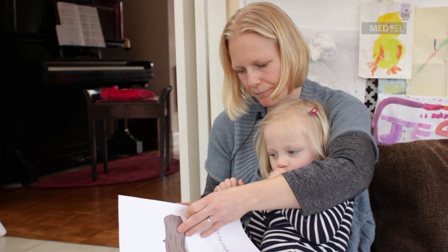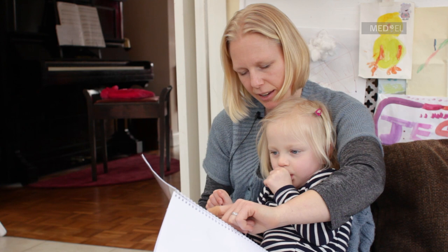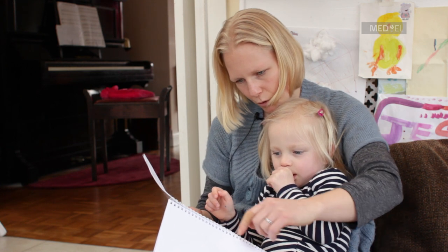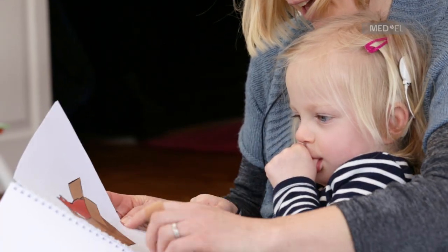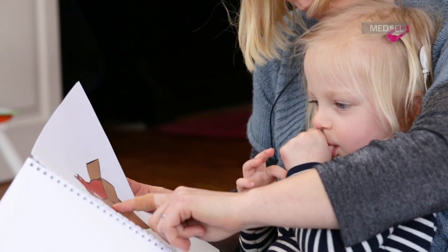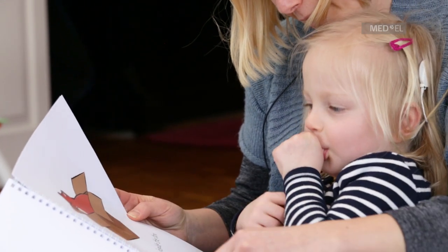Do you know the next one? What's that? Hiding inside the box. What do you think it could be in the box? It's a fox inside the box. Can you see the fox? Yeah.